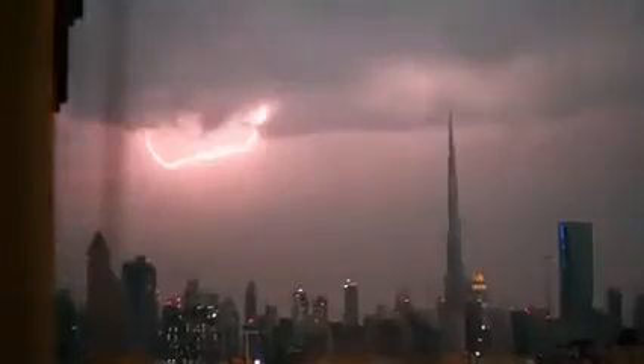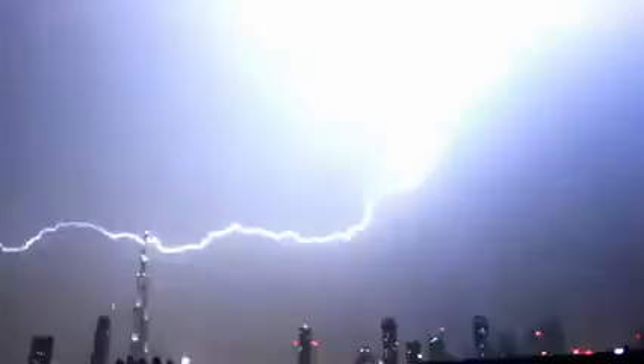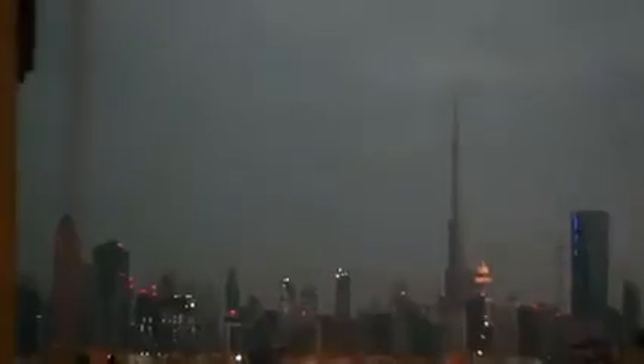When lightning strikes, it looks for the tallest object as it provides the quickest path to ground, which puts the Burj Khalifa firmly in the firing line.